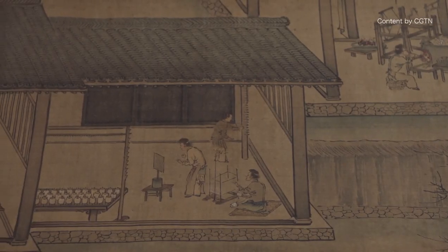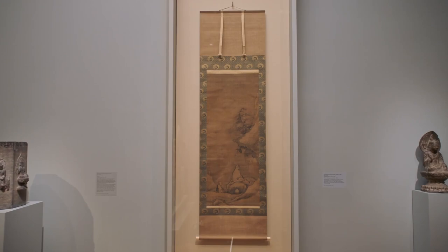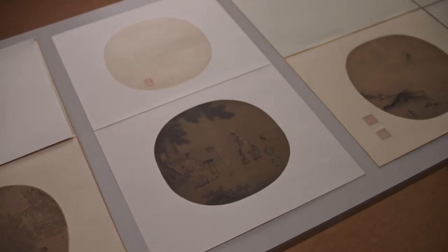The thing that draws me to Song art is this refinement in the brushwork and the subdued color scheme. I think it's a timeless beauty.